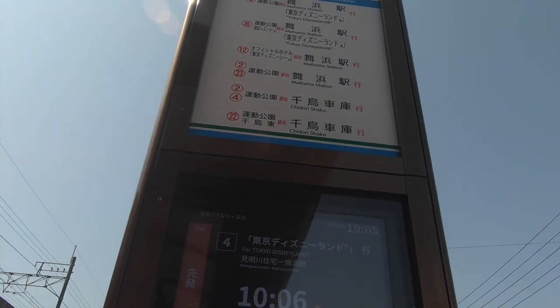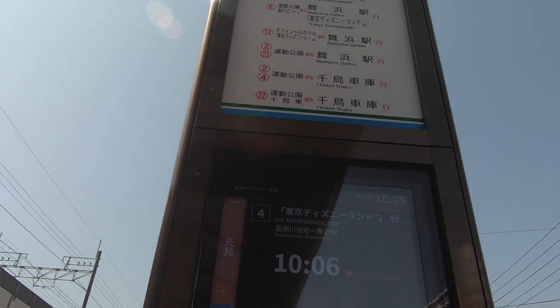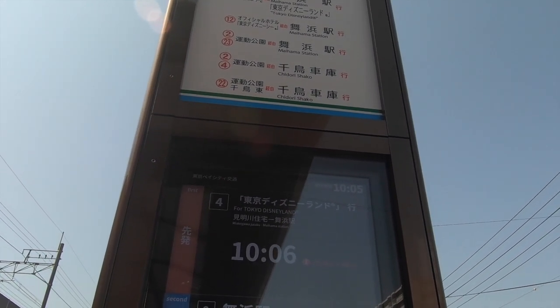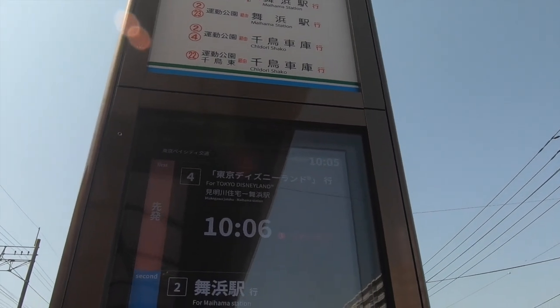Number eight, number 12, and number two also go to Maihama station. The other buses on the list go to other places as well.